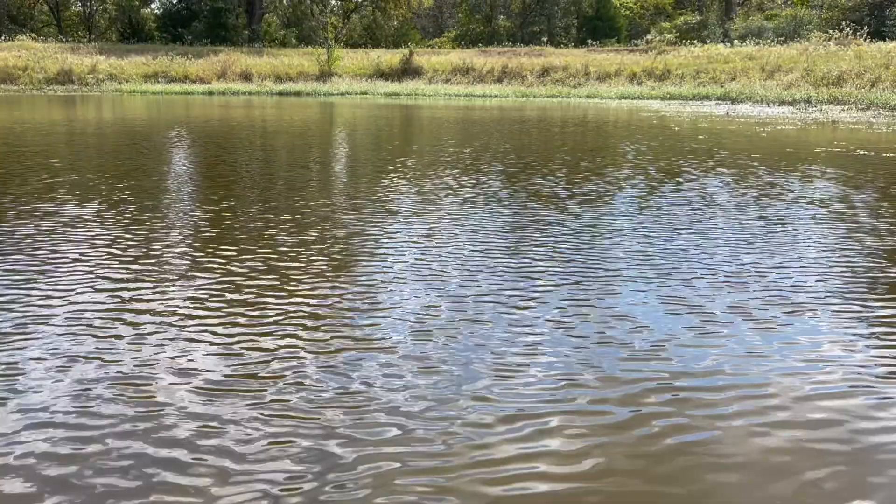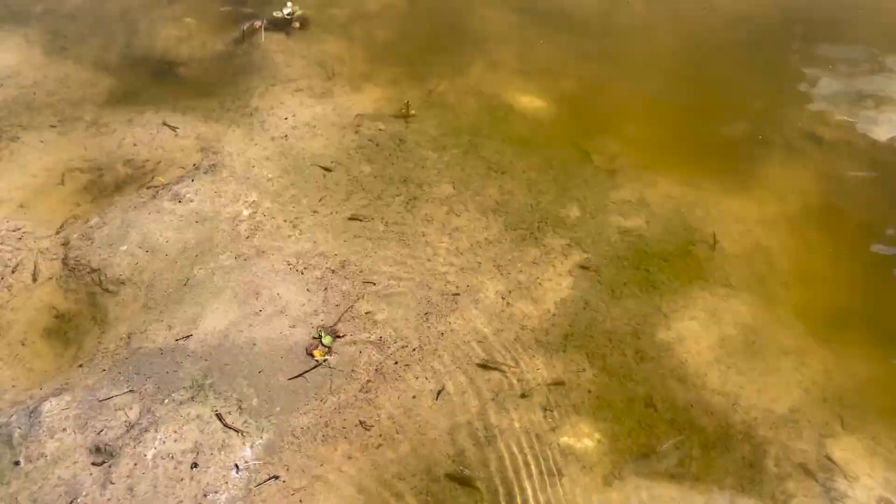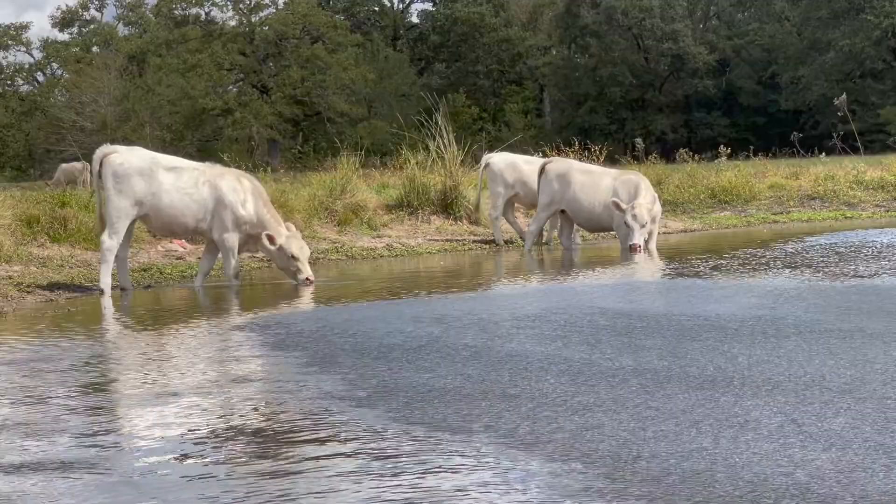This is a stock tank located in Texas. It's full of life like this alligator snapping turtle and these minnows. Livestock like these cows rely on this pond for water.